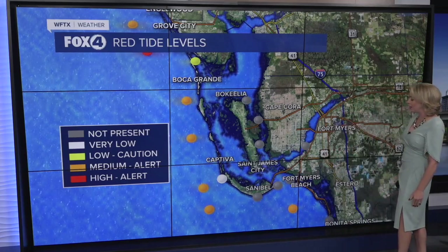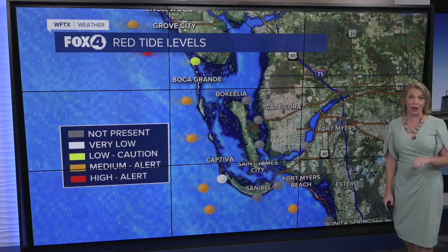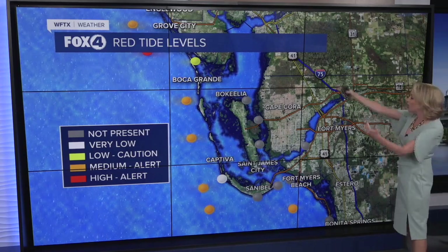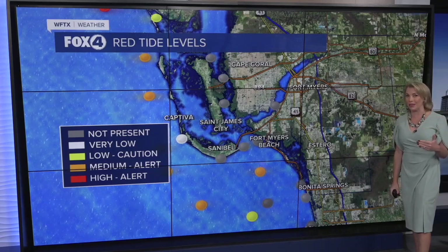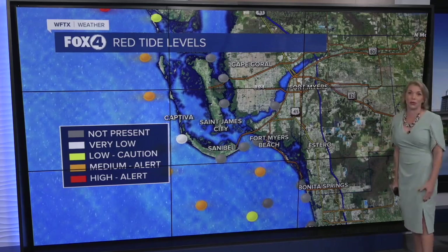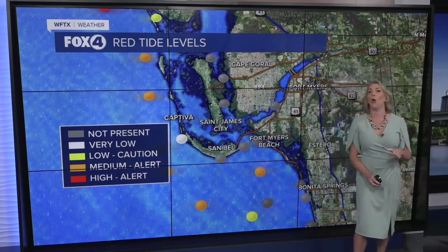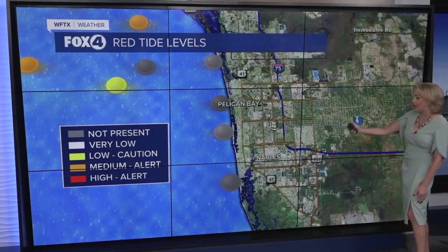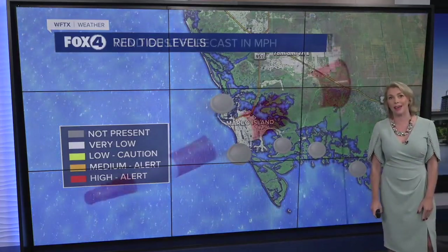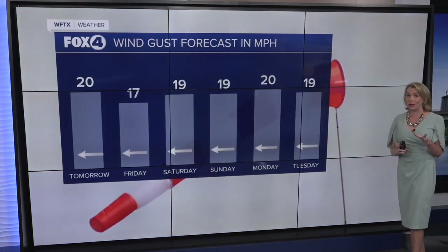The same story on Sanibel down to Fort Myers Beach, but just to the south and west of Estero Island, we did see some of those moderate concentrations detected. One reason why we're not seeing many of these higher concentrations right on the beach is because of our winds. Our winds have stayed offshore, so as long as those easterly winds continue, that will help to keep that concentration away from our local beaches and away from land. That's one reason why from Bonita Beach down to Pelican Bay, East Naples down to Naples, all the way to Marco Island, we do not have any red tide detected.